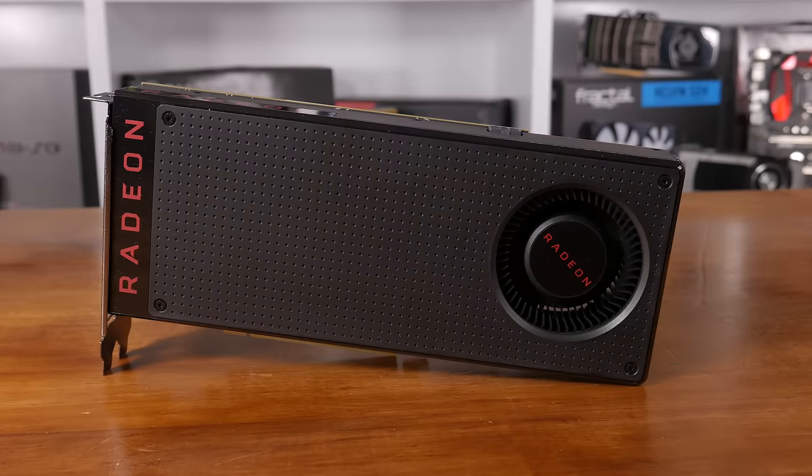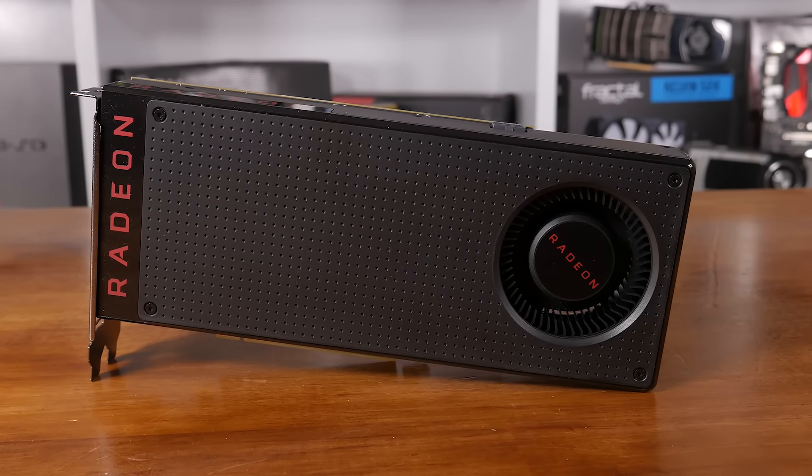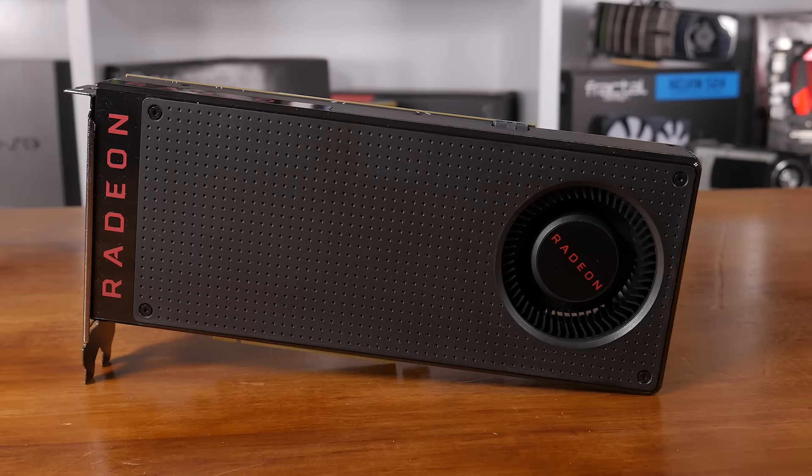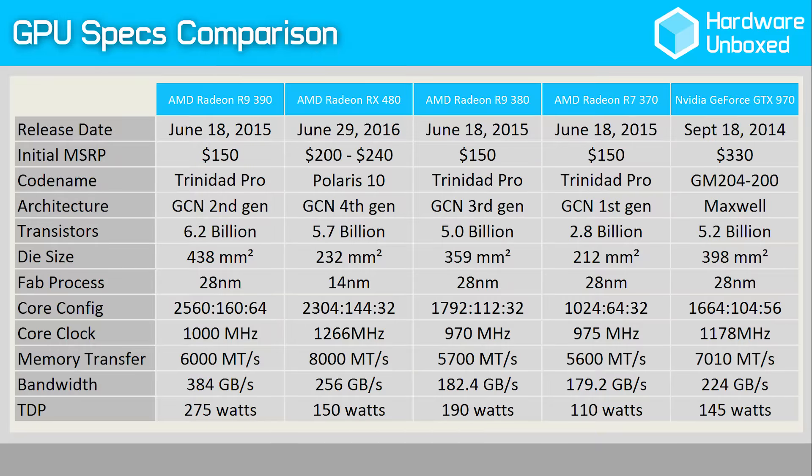In terms of physical size, the RX 480 GPU is similar to the R7 370 — a GPU with just 1024 SPUs for just 2 teraflops of compute power. In total, there are 36 compute units resulting in 2304 stream processors, along with 144 texture mapping units and 32 render output units, or raster operation pipelines, depending on your preference.